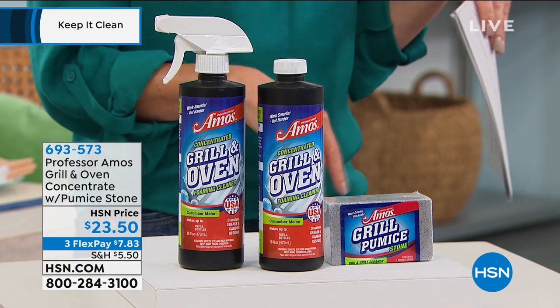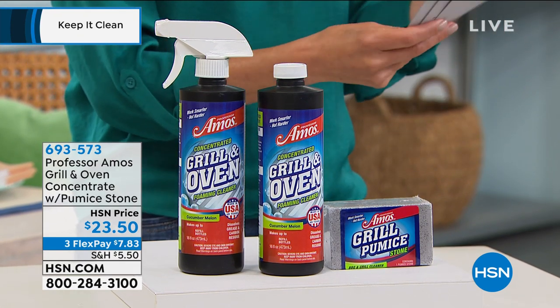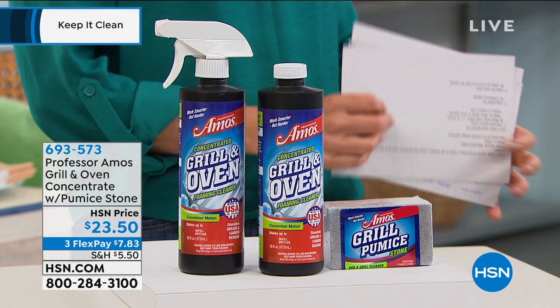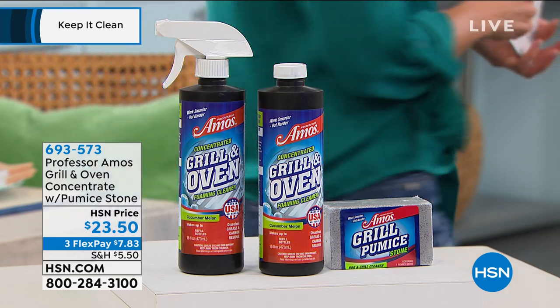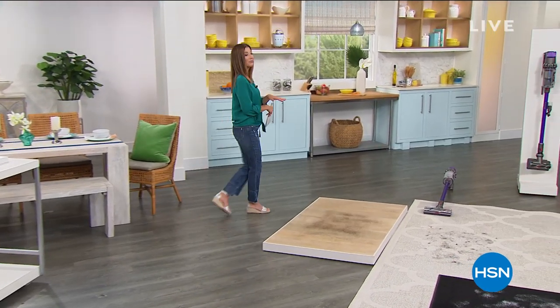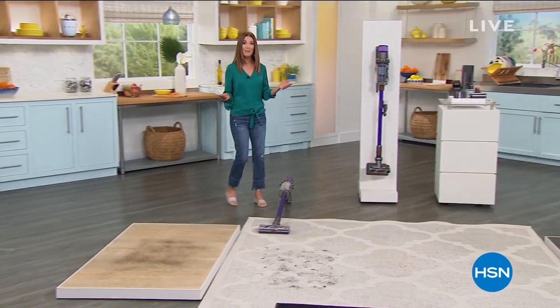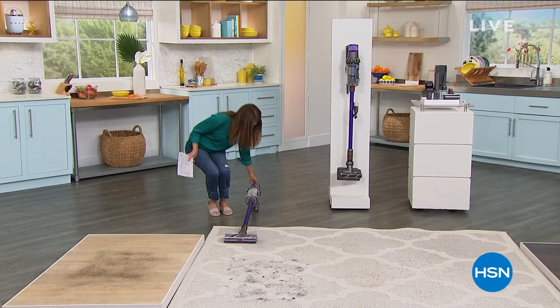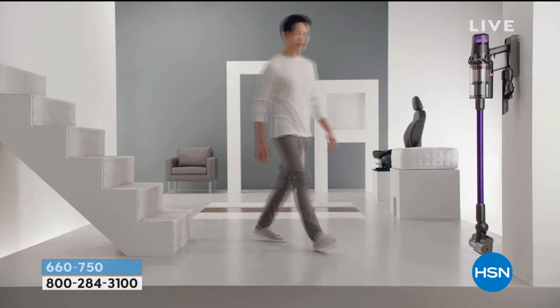You get the entire set today for $23.50. My name is Sarah, thanks so much for hanging out with us on this beautiful Saturday. It's raining cats and dogs outside, so I'm glad I'm inside with all of you. Another thing I absolutely love about HSN are their fantastic Dyson offers, and that's what we have coming up next.